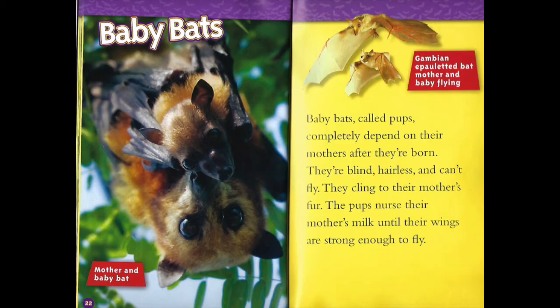Baby bats. Baby bats, called pups, completely depend on their mothers after they're born. They're blind, hairless, and can't fly. They cling to their mother's fur. The pups nurse their mother's milk until their wings are strong enough to fly.